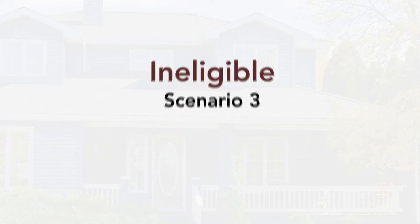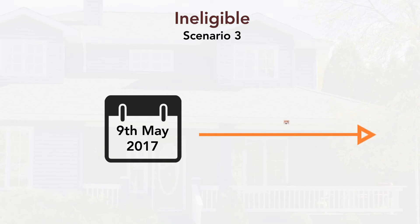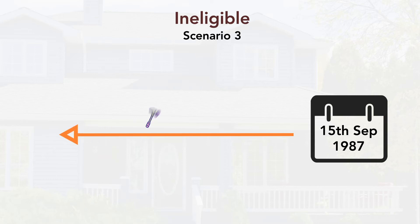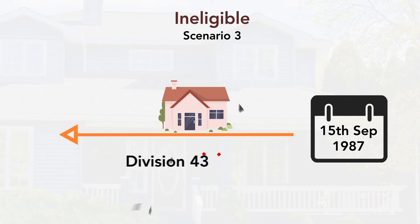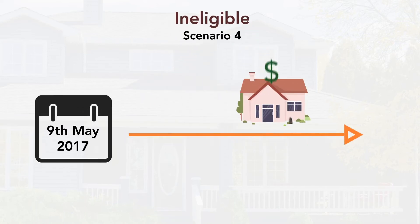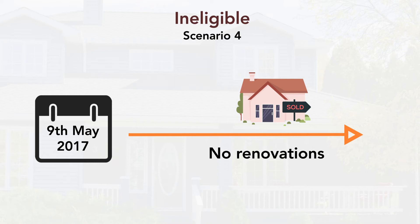Scenario 3: You purchased the property after the 9th of May 2017, but the property was built well before 1987. This means you wouldn't be able to claim on any capital works deductions. Scenario 4: You purchased the property after the 9th of May 2017 and there aren't any renovations or improvements made. Now if none of these dates apply to you, then there's a good chance you can claim depreciation.